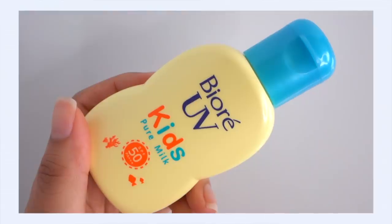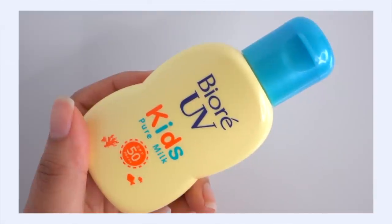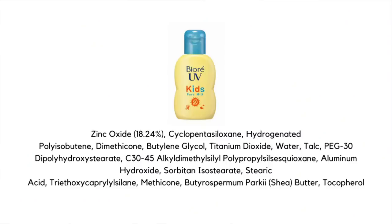The first product is the Biore UV Kids Pure Milk SPF 50 PA+++ — a J-beauty sunscreen, and this is a waterproof sunscreen. Now, why use a kids' sunscreen? For those of you who prefer to avoid fragrance and alcohols in your sunscreen, this can be a quick shortcut, because kids' products in J-beauty and even in K-beauty tend to avoid drying alcohols and fragrances.